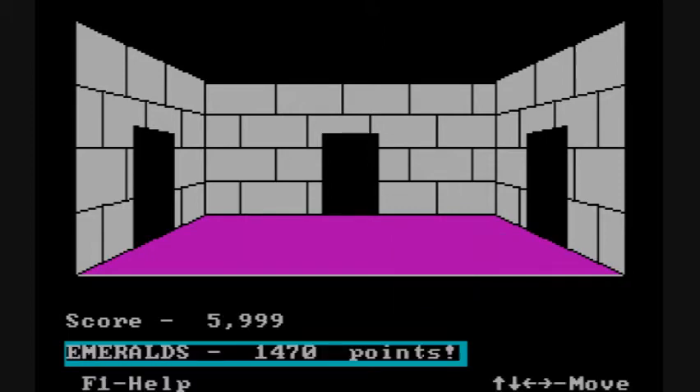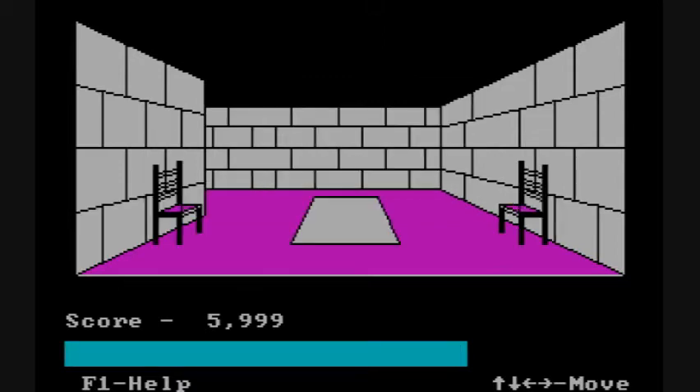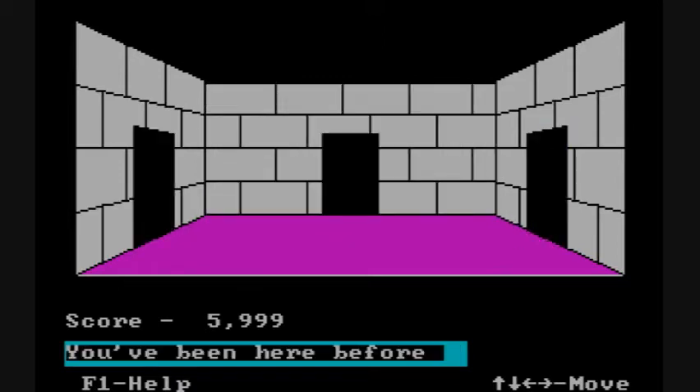The biggest problem with this game is it becomes tedious quite quickly — not because of the math problems necessarily, but because you end up getting lost.